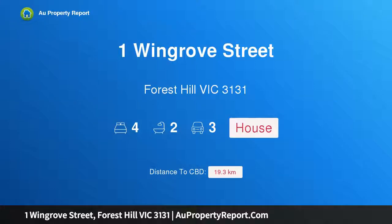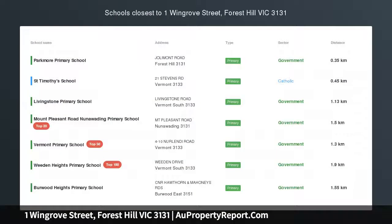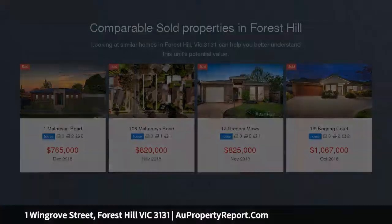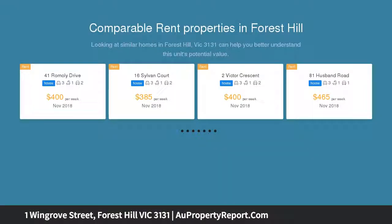Hi, I am glad to introduce Property 1 Wingrove Street, Forest Hill Victoria 3131. Luxury Living. Enjoy this fully rebuilt, renovated and extended family home featuring a brilliant floor plan with an abundance of natural light and designed for today's easy living.